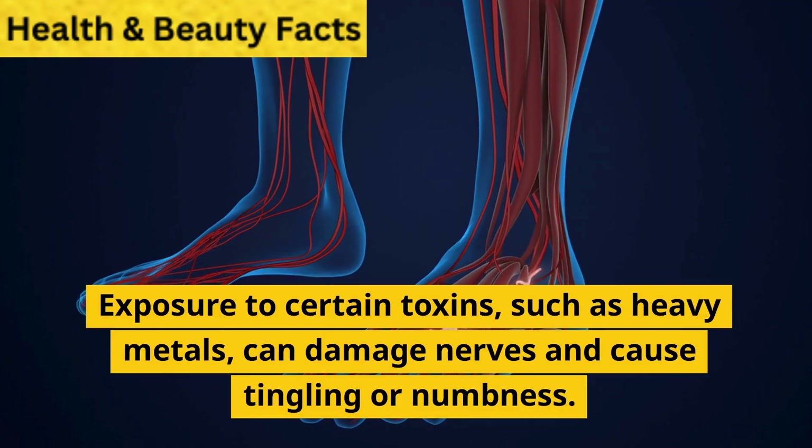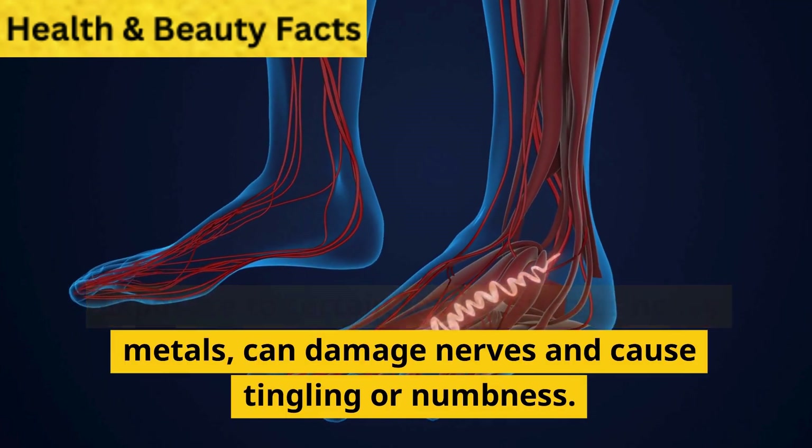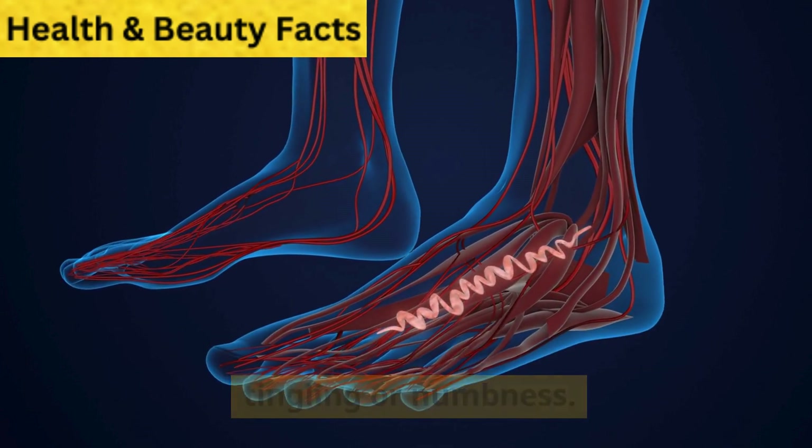7. Toxic exposure. Exposure to certain toxins, such as heavy metals, can damage nerves and cause tingling or numbness.